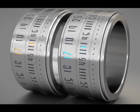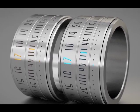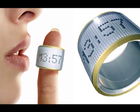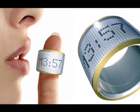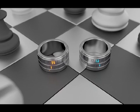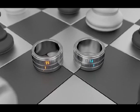Move over wristwatch, there's a new time teller in town, and it doesn't need a fancy smart interface to attract techies. Meet the ring clock, a watch for your digits that is nothing, absolutely nothing, like the ring watches you wore and subsequently abhorred in middle school.